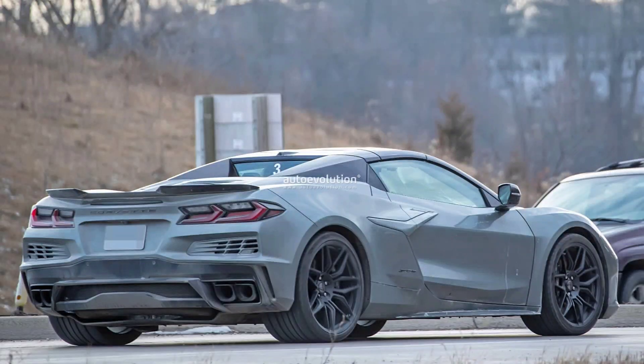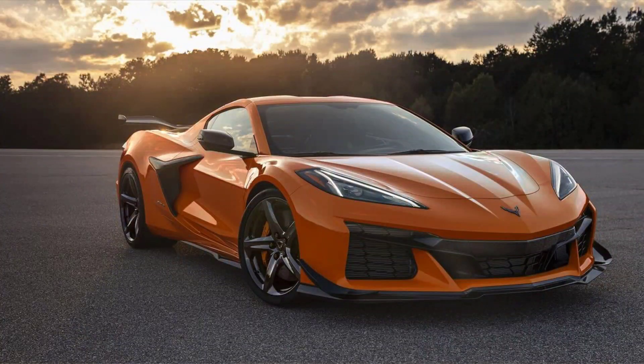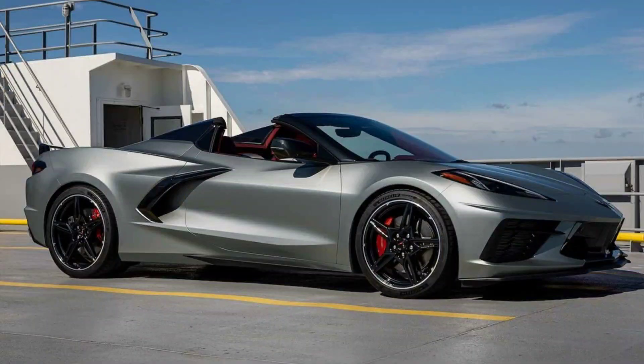Second, it is heavier, weighing about 300 pounds more than the Stingray. This adds to its fuel consumption and reduces its agility. Third, it has less cargo space, losing about 2 cubic feet of storage in the front trunk due to the electric motor. This limits its practicality as a daily driver.